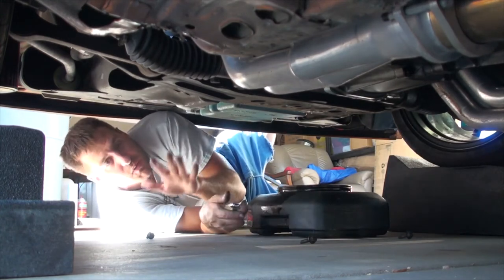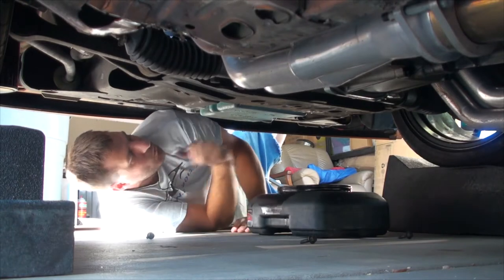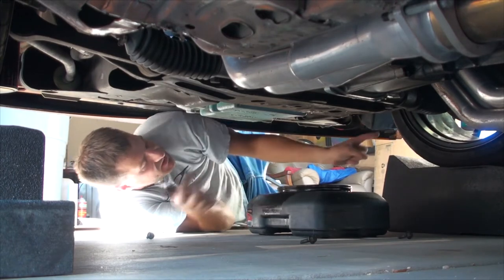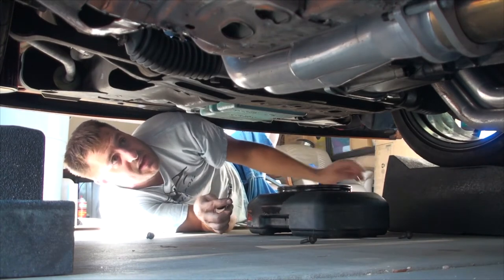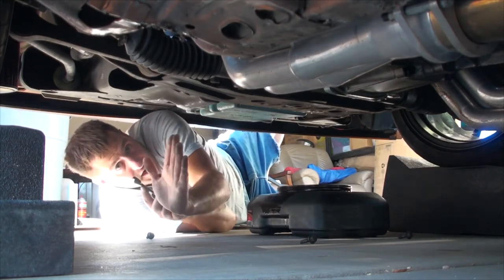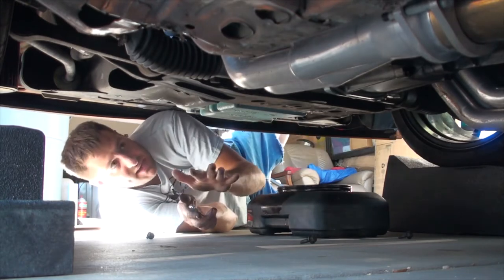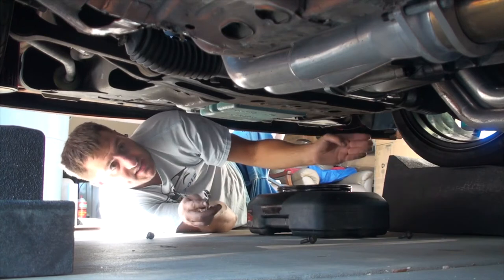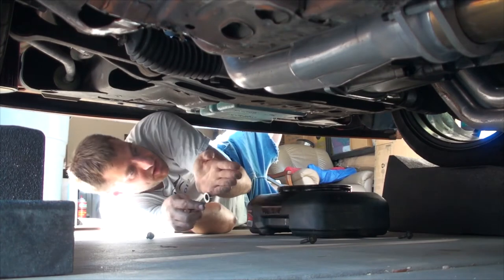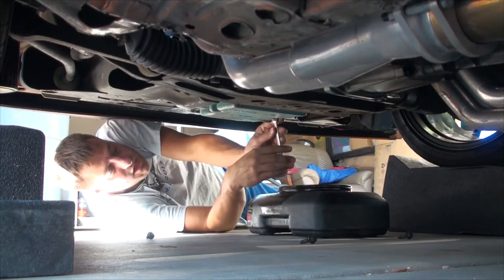If you have a front-wheel-drive car, the way to know which pan is the oil pan and which is the transmission pan is to look at where the belts are on the engine. On most front-wheel-drive cars the belts are always going to be on the passenger side, so the transmission is always behind the engine. Some Japanese cars have it reversed — the transmission is on this side and the belts are on the other. But for most American stuff, the drain plug is going to be on the passenger side.